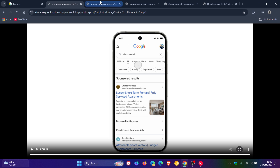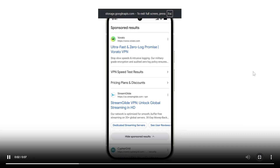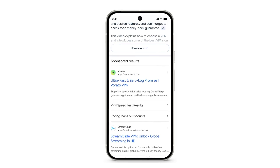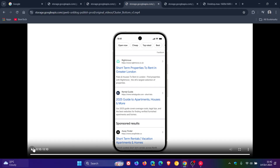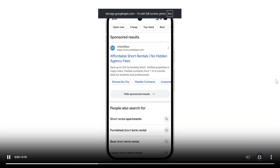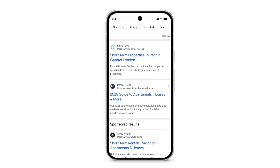Moving on to the next example: Google says you can also find the sponsored results header above or below AI overviews. And for the third example, you'll also see the sponsored results header for text ads at the bottom of the page with the same hard sponsored results button.